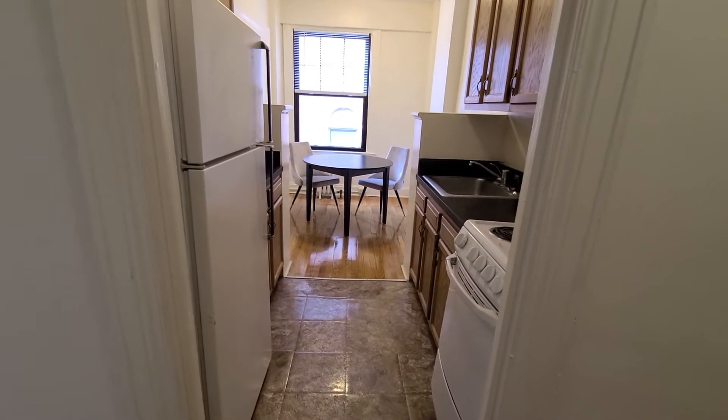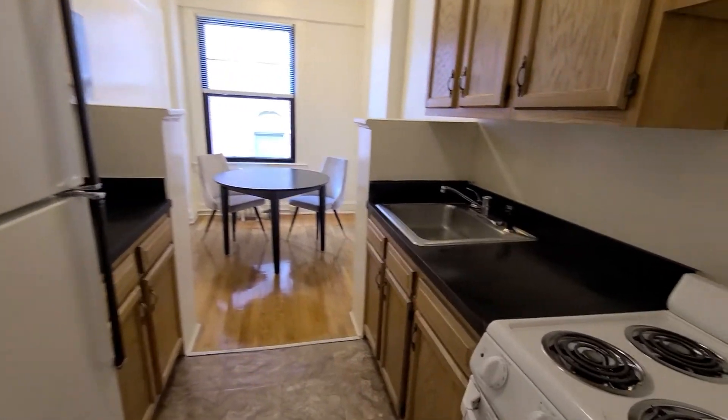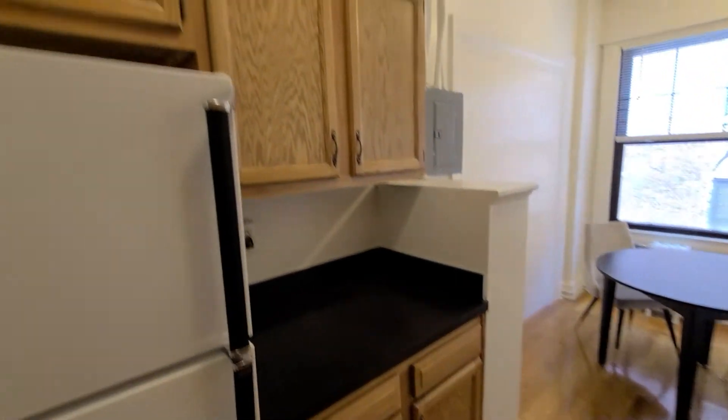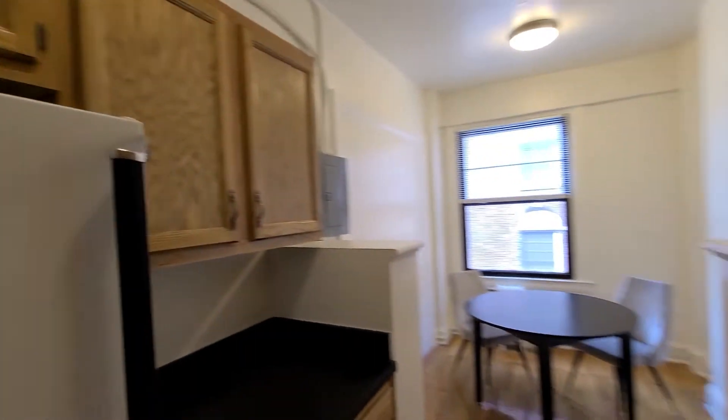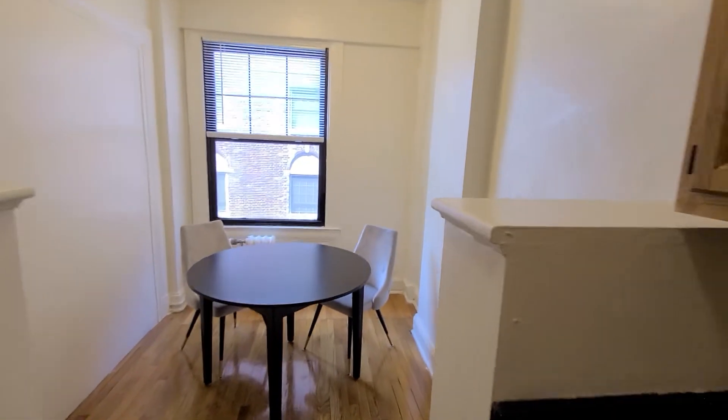Welcome home to apartment 302 at the Charles Apartments. When you first enter your apartment, it opens to the kitchen, which has lots of cabinet and counter space, and then leads into your dining room.